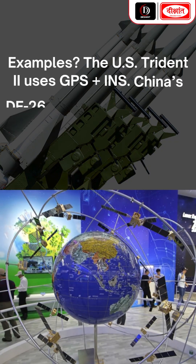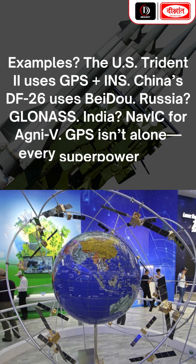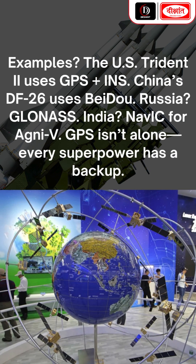For examples: the US Trident uses GPS plus INS; China's DF-26 uses Beidou; Russia uses GLONASS; India uses NAVIC for the Agni. GPS isn't alone — every superpower has a backup.